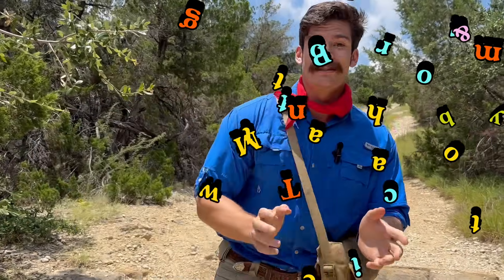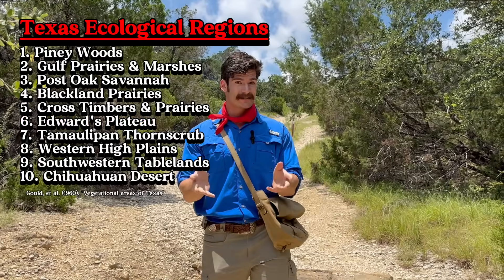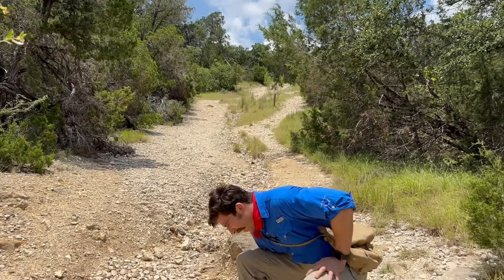The Edwards Plateau is one of 10 ecological regions here in Texas, and it's also called the Hill Country. The Hill Country is central Texas, and that's where I was raised, actually. So I'm really excited about the plants here because I grew up with them. I feel like they're my friends and family.